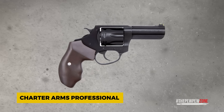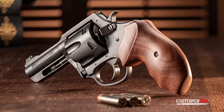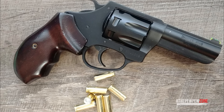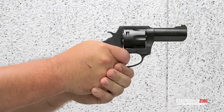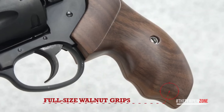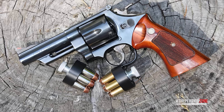The Charter Arms Professional offers something unique for CCW enthusiasts with its chambering in 32 H&R Magnum. It's lightweight and compact with a three-inch barrel and a seven-round capacity, giving it an edge in both concealability and firepower. The 32 H&R Magnum round provides excellent stopping power with relatively low recoil. The revolver is designed to be straightforward and easy to handle, with a fixed front sight and a rear sight channel that keeps the sight picture clear and uncluttered.